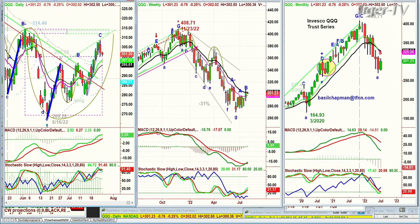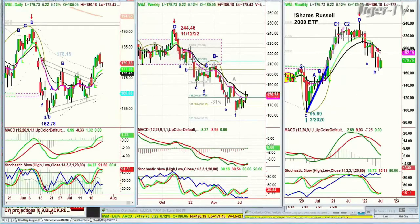We're looking at the IWM. The Russell 2000 is up 23 cents at 179.75. Leg C is doing quite nicely. This is going to be very important.